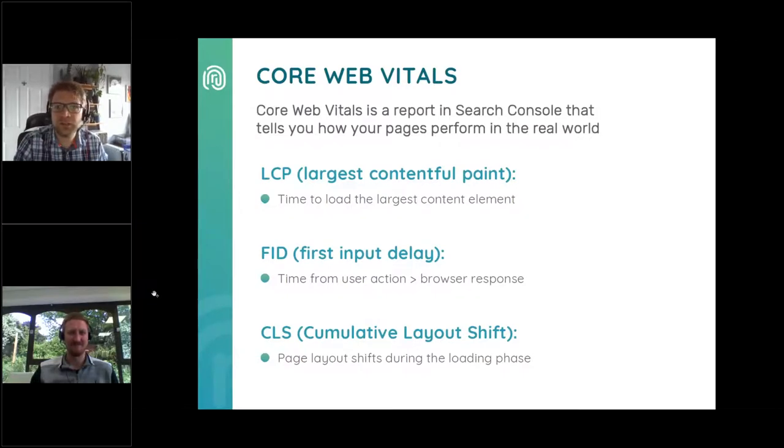Core Web Vitals is a report in Search Console which tells us how your pages perform in the real world. There are three things Core Web Vitals measures. LCP — Largest Contentful Paint — is the time it takes to load the largest element on the page, typically an image or video. FID — First Input Delay — is the time from when a user first interacts with your page to when the browser responds, essentially measuring website lag. CLS — Cumulative Layout Shift — is the amount of the page layout that shifts during loading, and large numbers of images typically cause this to be an issue.